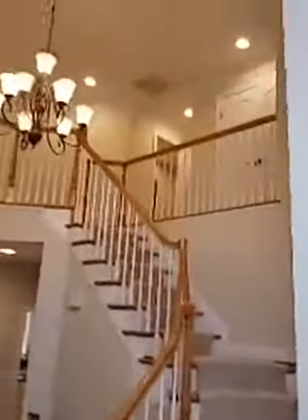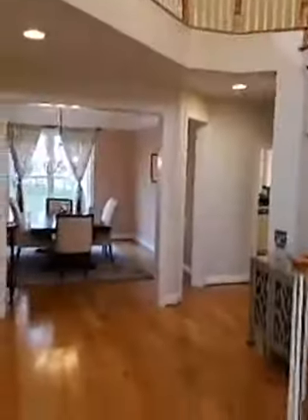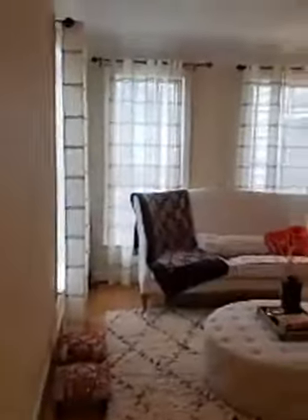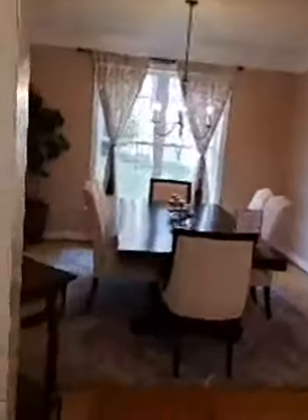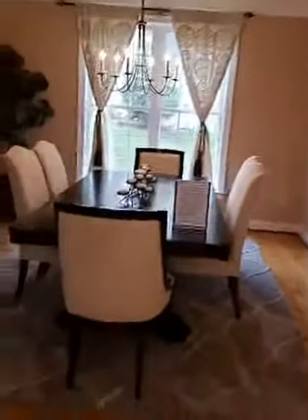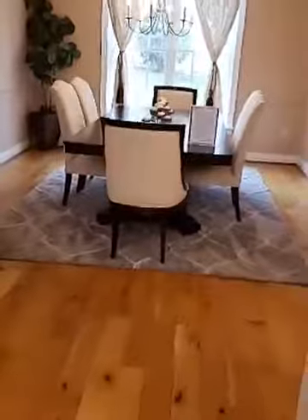If you know anybody looking to buy in the area in Howard County, Maryland — great location, beautiful home — check out these floors. Please share this video with them and give them our information. There's a nice, large, spacious dining room here with a real nice-sized table and still plenty of room.